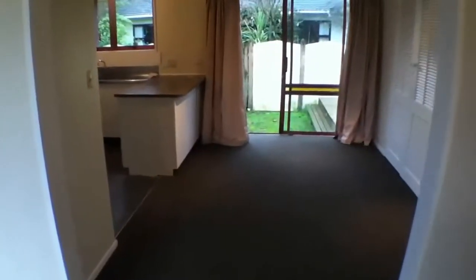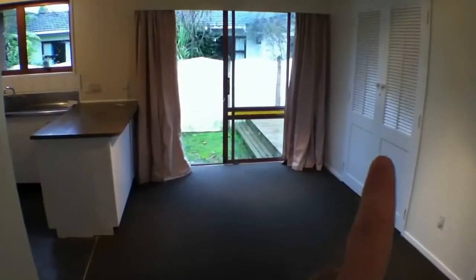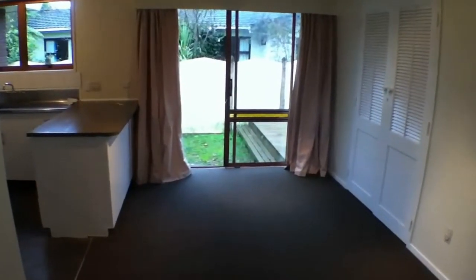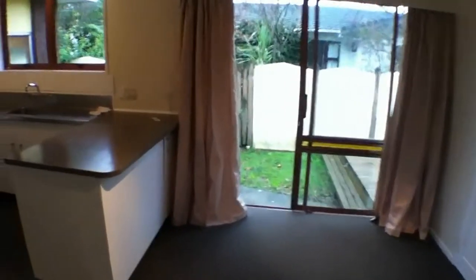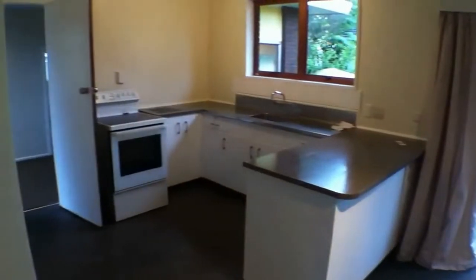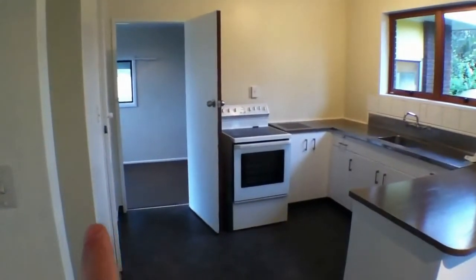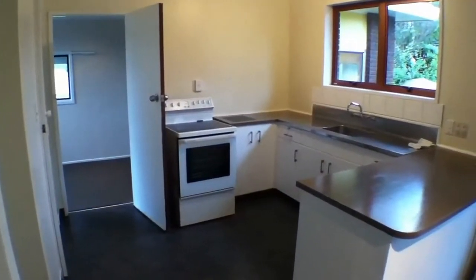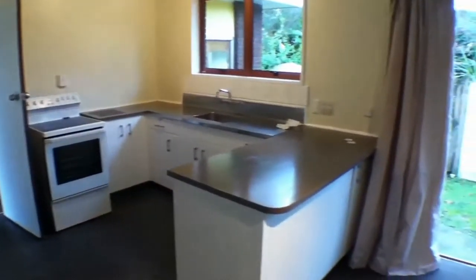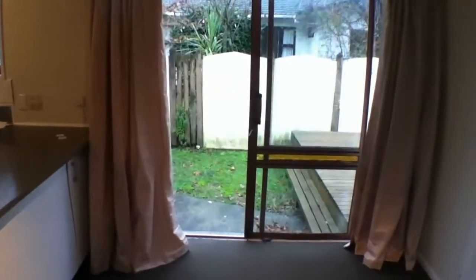Moving through to the dining room. You can see there's storage over here and sliding doors which lead to a deck. Here's the kitchen — there's space for a fridge and a pantry. It has a very modernised feel.